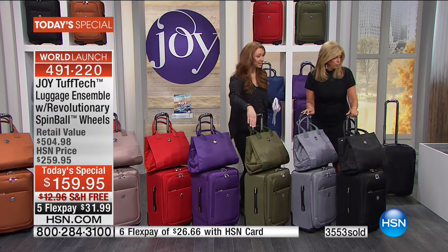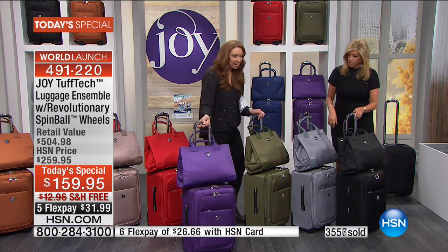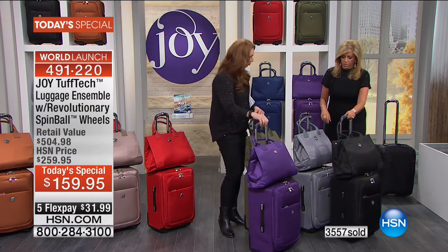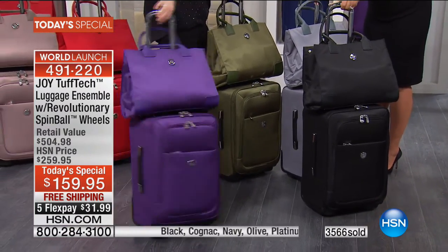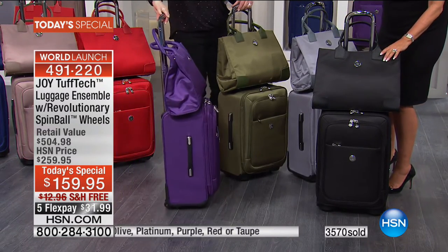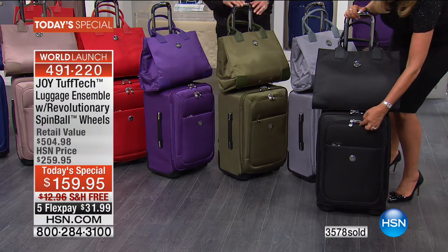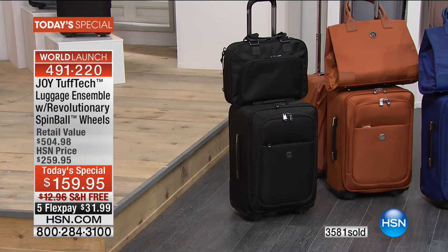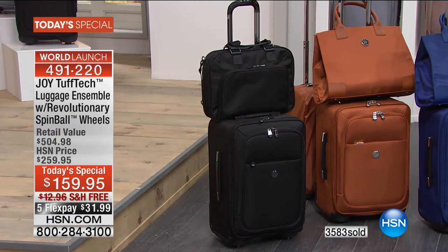I want to show you colors. The black and the purple - purple will be the first to go, it's on fire. Everybody is loving the purple. And remember, we have two blacks - this black and the black with gunmetal hardware for the guys, with a briefcase as opposed to this gorgeous tote. Over half the quantity of the men's gone.